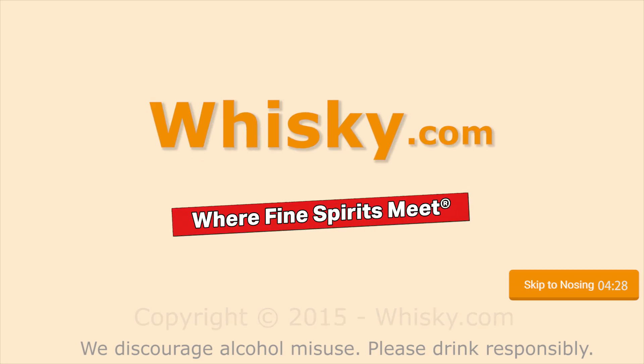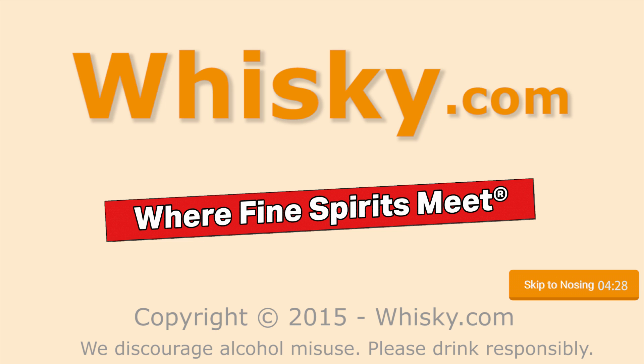A wonderful fruity nose. Welcome to Whisky.com where fine spirits meet. My name is Horst Lüning. I am the master taster of Whisky.com.